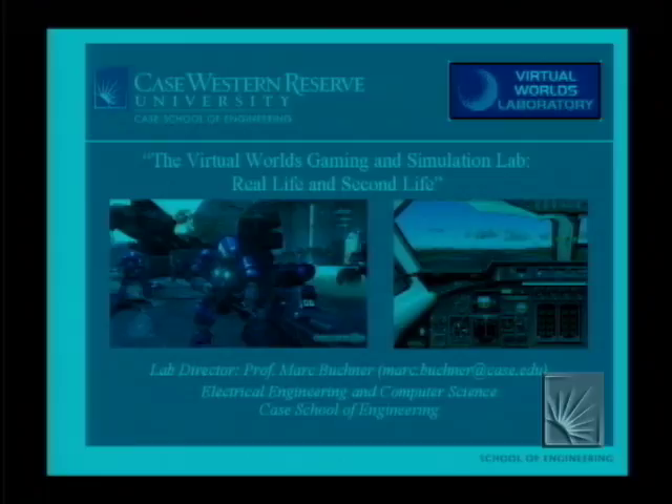What I'd like to do is describe the actual real-life laboratory to you. If the technology goes well, I'll show you a movie I captured this morning with a webcam — low resolution but it'll give you the idea — discuss some pictures, and then we'll take a look in Second Life at the laboratory constructed over the summer. It was hard not to have a picture of Halo 3 in there, and on the right is my own particular joy — Microsoft Flight Simulator.